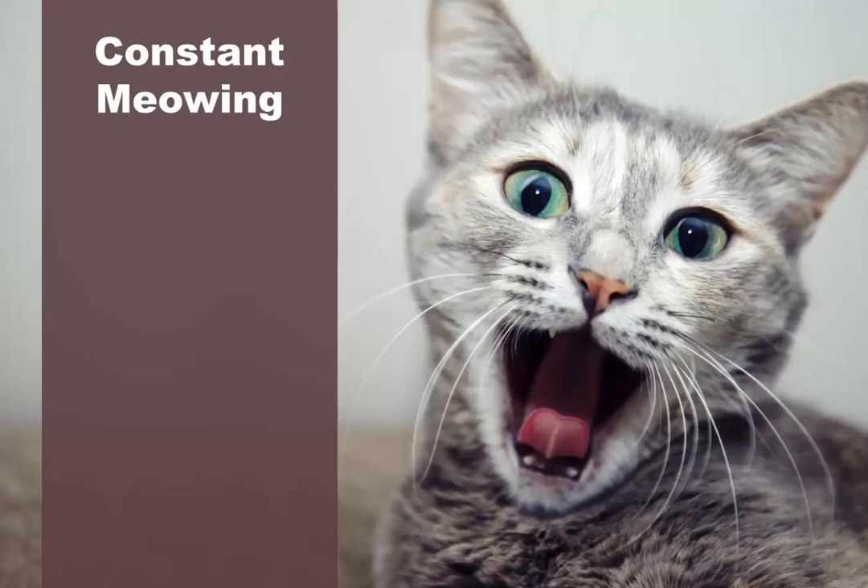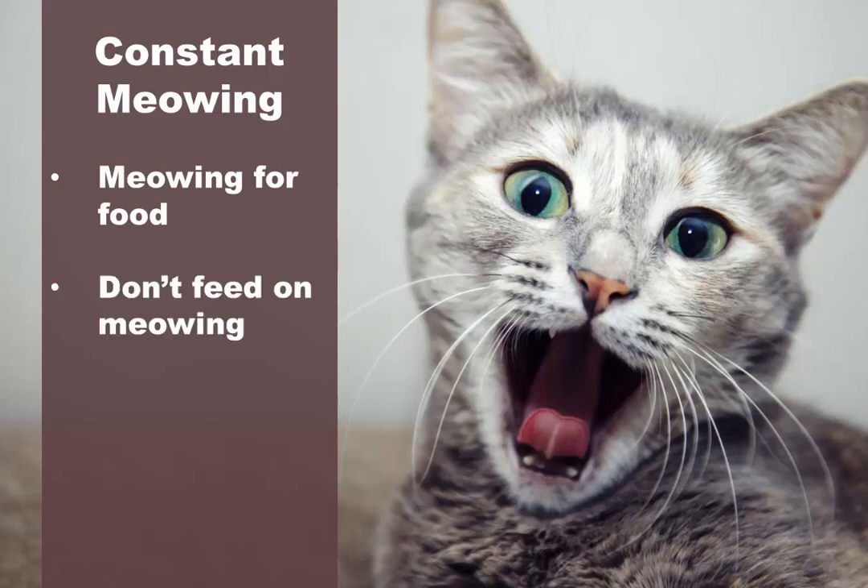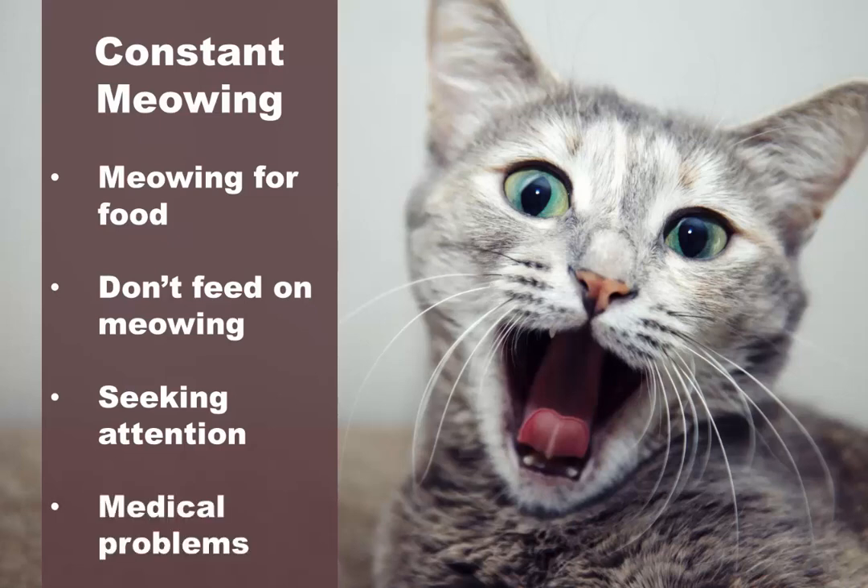Cats constantly meowing. A certain amount of meowing is natural for cats — this is how they express themselves. However, if she's meowing all day and night, it can be a real nuisance. Meowing for food: cats are often vocal when they're hungry, but don't make the mistake of giving your cat extra food whenever she meows, as this only teaches her it's an effective method to get fed. Seeking attention: meowing can be your cat's way of letting you know she wants attention or wants to play, so make sure your cat is getting enough exercise. Medical problem: excessive meowing can be a symptom of pain or illness — take your cat to the vet to find out what's going on.